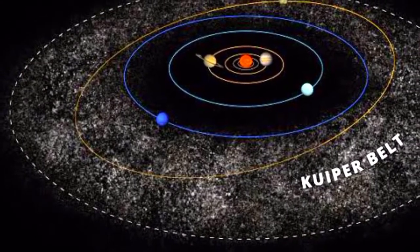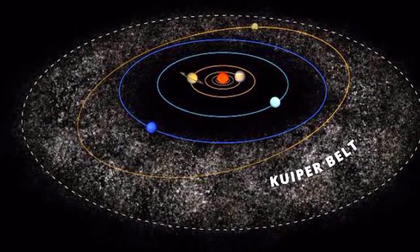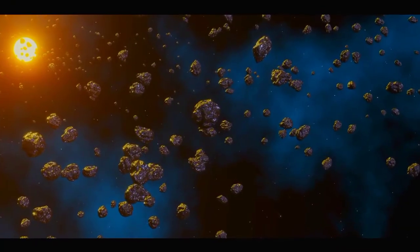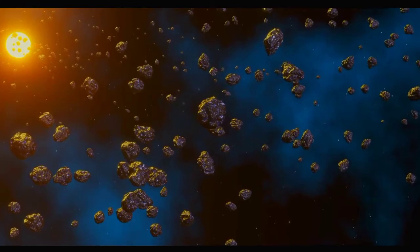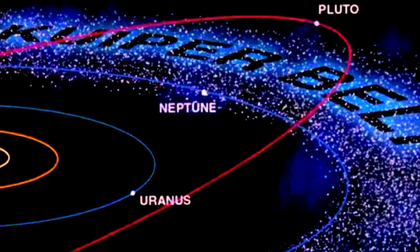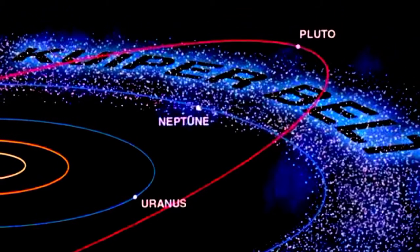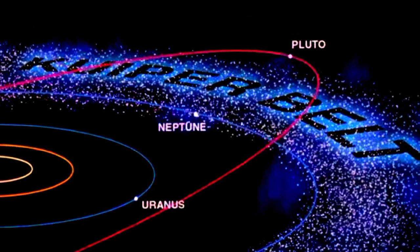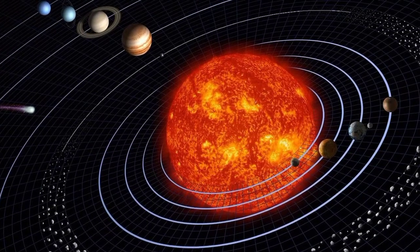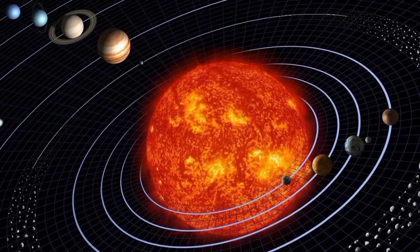The Kuiper belt is a disc-shaped region found in the outer solar system, past the orbit of Neptune, containing millions of asteroids and comets, and is one of the largest structures in the solar system. It extends from the orbit of Neptune at around 30 astronomical units out to around 50 AU from the Sun, and contains hundreds of millions of small icy bodies, asteroids, and comets, that are thought to be left over material from the formation of the outer planets.